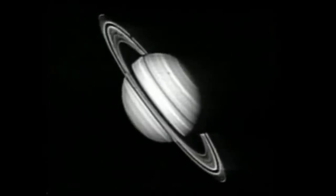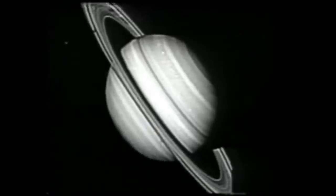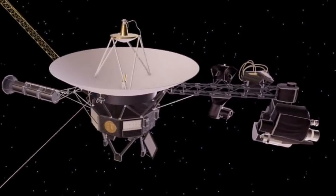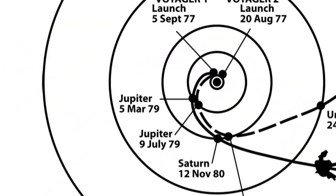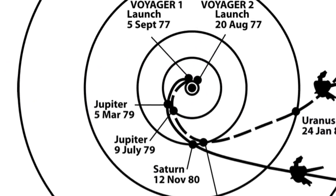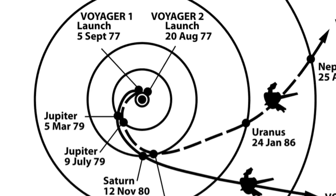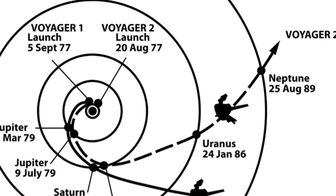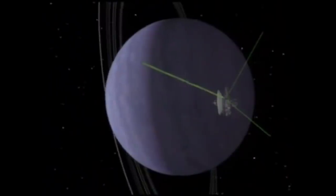Voyager 2 started its encounter with Saturn in August 1981 and was able to use its antenna to take measurements of the planet's atmospheric pressure and density, as well as taking more photos of Saturn's moons. There was a brief issue with the probe's photography platform that endangered the rest of the mission, but NASA engineers were able to correct the problem. While Voyager 1 headed off to deep space, Voyager 2 would be the first — and so far only — spacecraft to visit the Uranian system, with its closest approach occurring in January 1986, where it discovered 10 moons and two new rings, before heading to Neptune.